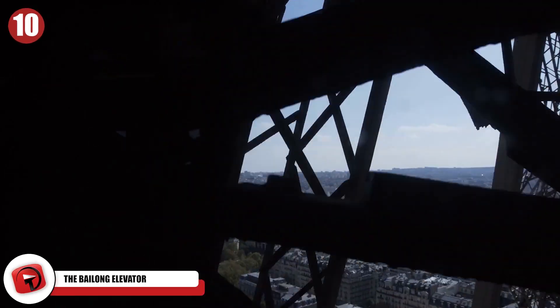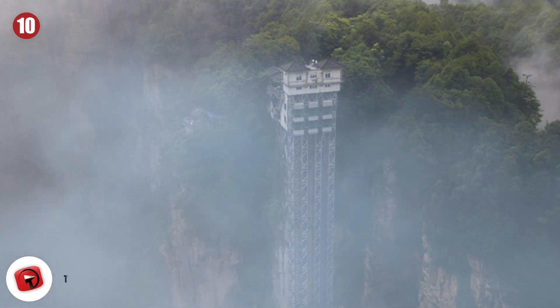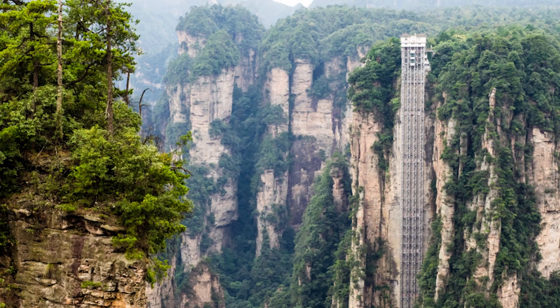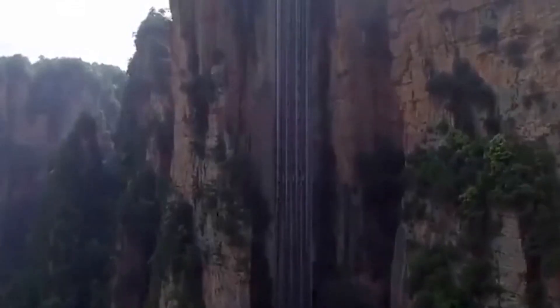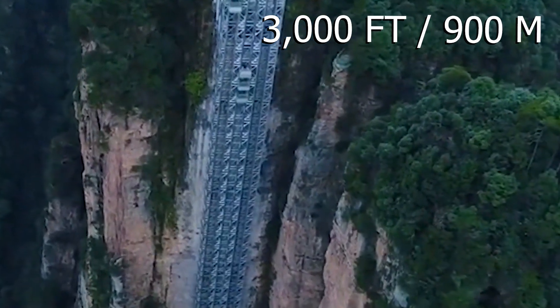Number 10: The Bailong Elevator. The Bailong Elevator is the tallest outdoor elevator in the entire world. It's also located at the stone pillars that were the inspiration for the floating mountains seen in the hit movie Avatar. It is an incredible feat of human engineering despite its many controversies. The elevator stands over 1,000 feet tall, or 300 meters, and can be found in the Hunan province of China. It goes from the floor of the forest all the way to the top of sandstone pillars, some of which reach heights of over 3,000 feet or 900 meters.